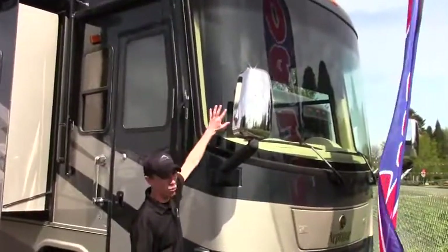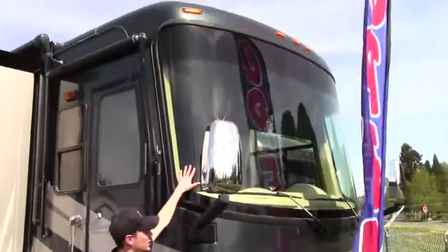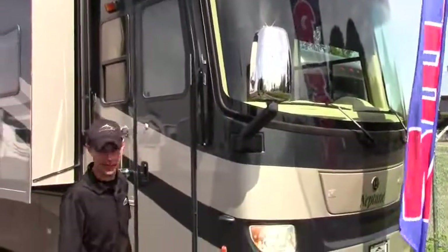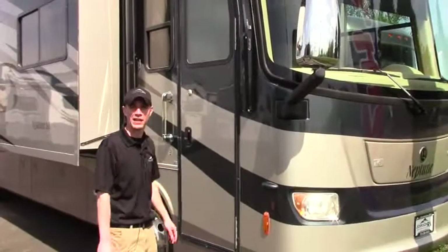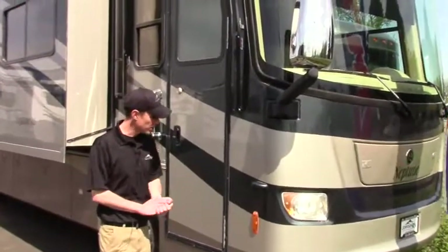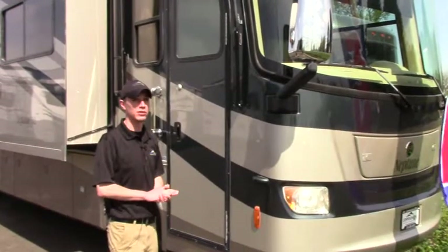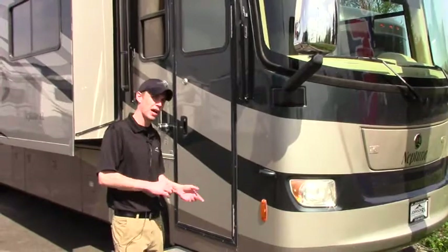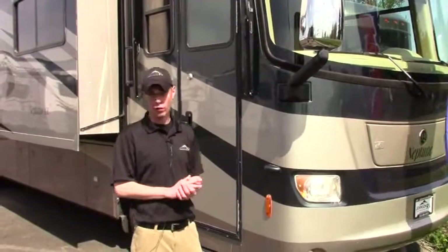Starting off here, we do have a one-piece windshield that's going to be great for all those views you're going to be experiencing while traveling. This does sit on the Roadmaster chassis. This thing has almost all the upgraded options you could imagine. Normally this would come with the Cummins 325, but this one has the upgraded 340 horsepower Cummins.